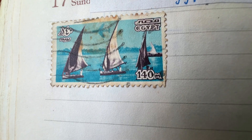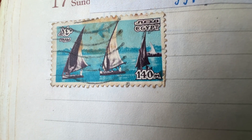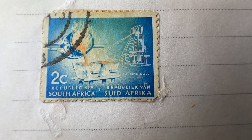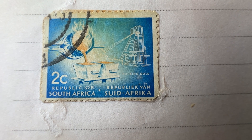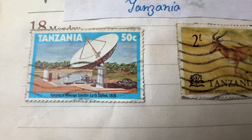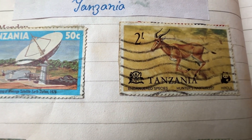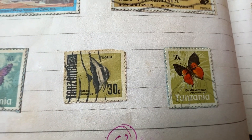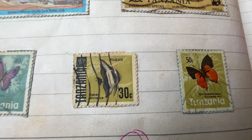There is a single stamp from Egypt with an image of the River Nile. South Africa is famous for its gold mines — this stamp shows the pouring of liquid gold. The top left stamp is about the satellite earth station opening. Then there are stamps about endangered animals and insects from Tanzania.